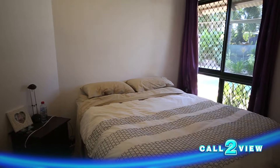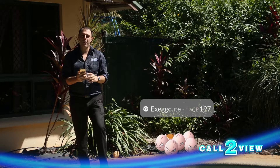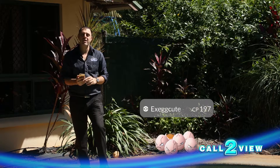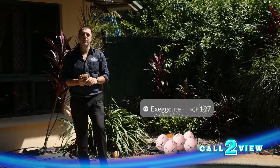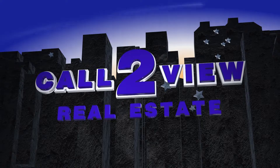Extra features include solar hot water, and there's also a garden shed at the back of the house which also has a toilet. There's an ensuite bathroom to the main bedroom and walk-in robe. Bedrooms two, three and four are down the hallway, and all have split-system air conditioning and built-in robes.